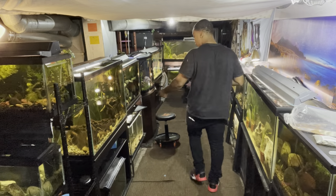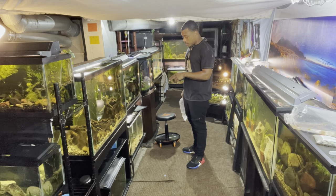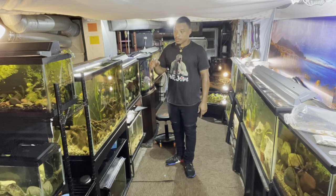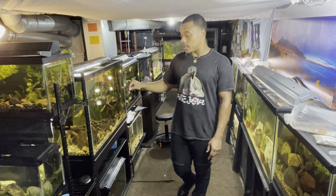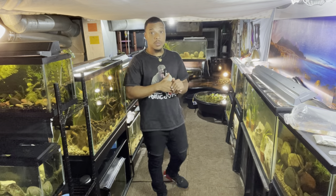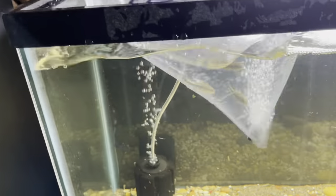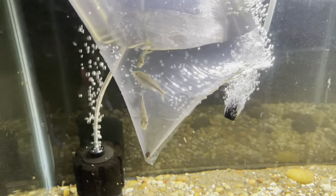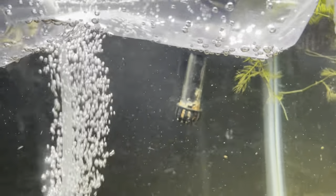We're going to add the peacock bass to this 20-gallon aquarium — this is our quarantine tank. Right now we have our pike cichlid and true giant gourami in here, and we're going to be taking those guys out and moving them to different aquariums. I'm thinking about putting the true giant gourami in the tank with the vah highs and green tear, and moving the pike cichlid over with the other South American cichlids.